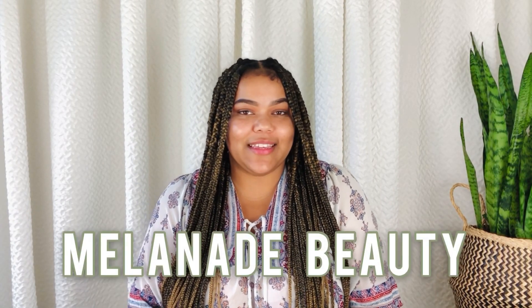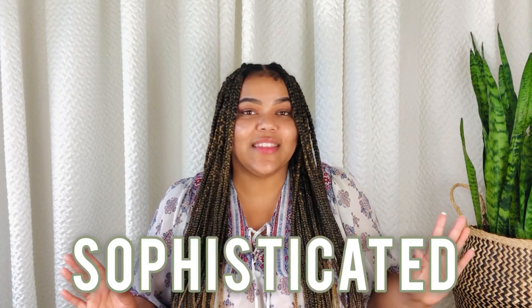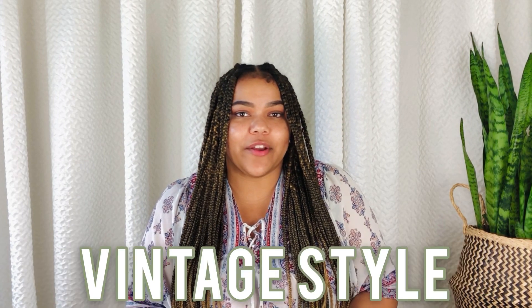Hello everyone and welcome back to my channel Melanade Beauty. Today's video is officially part two of an amazing DIY room transformation. We finally get to include all of those DIYs recreated in part one and of course my favorite styling and decorating for the reveal. Now for those of you just joining, I've taken on the challenge to transform an old teen's bedroom into a sophisticated guest bedroom in mid-century modern vintage style. But if you are here for the DIYs, don't worry because I've included a DIY hack for your bedroom, especially if it's a small space. Now without further ado, let's get started.